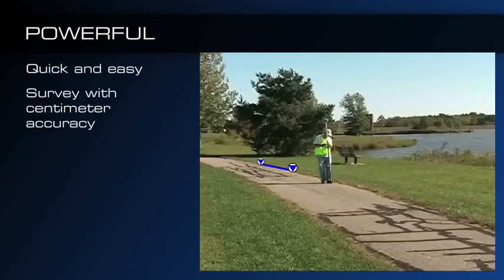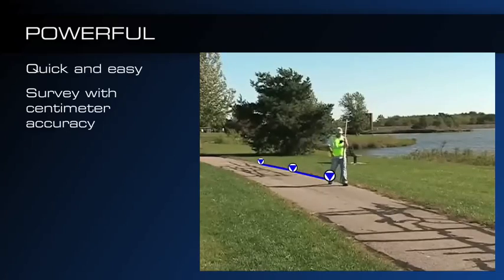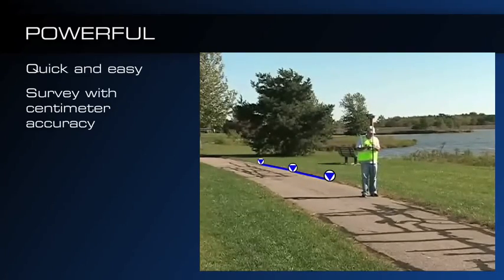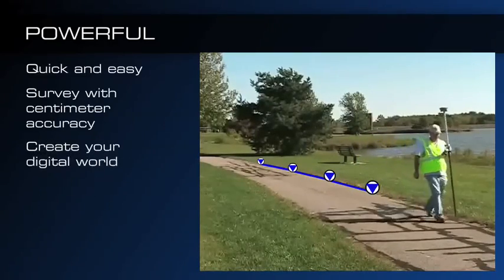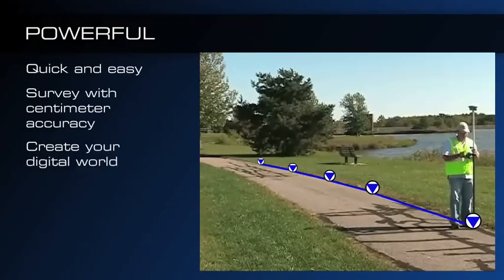Collect survey points with centimeter accuracy with minimal training. Just push a button to start reliable data acquisition. The GSR1700CSX is the perfect solution to create your digital world.